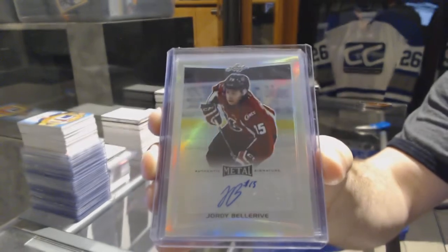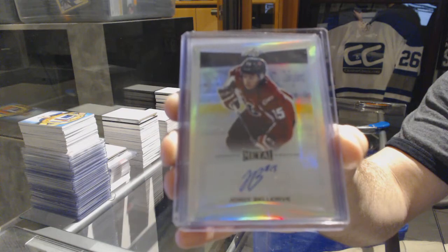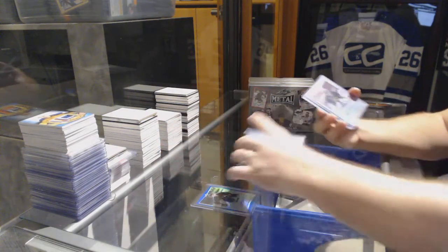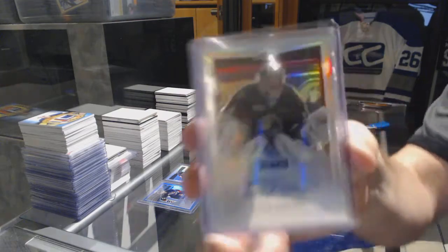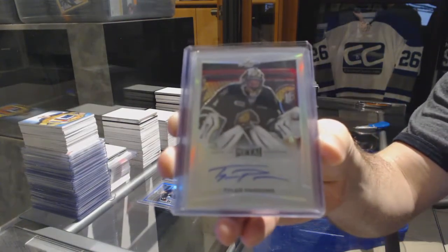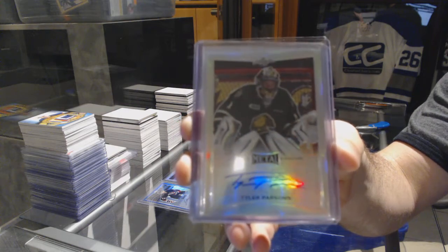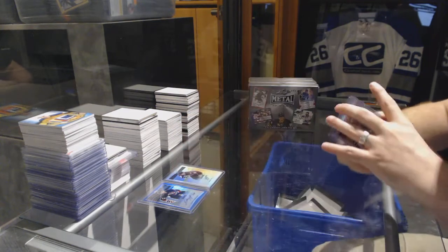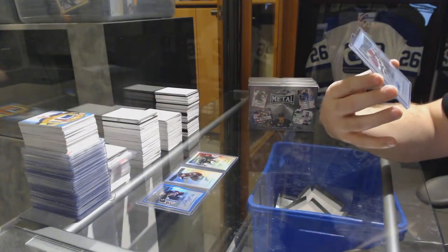Jordy Bellarive — remember, a lot of these guys are younger guys. We've got an autograph of Tyler Parsons, and an autograph of Alexander Schmielewski.